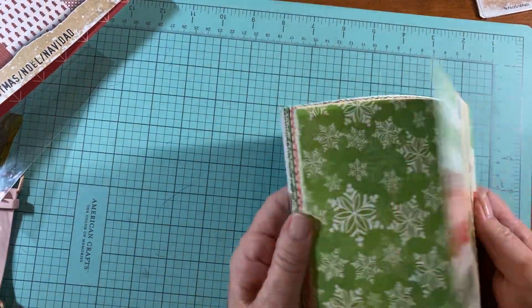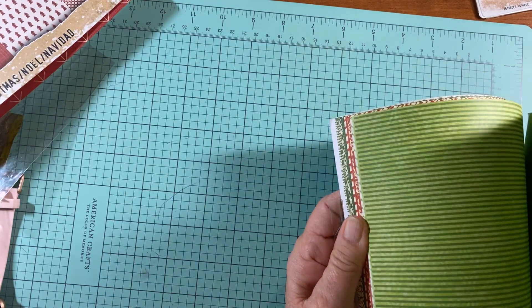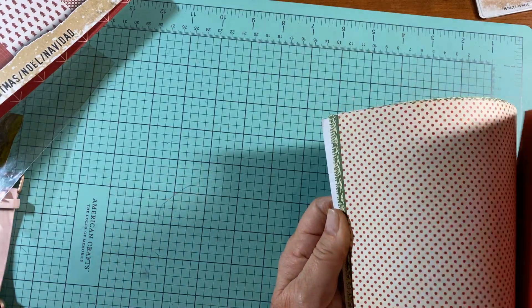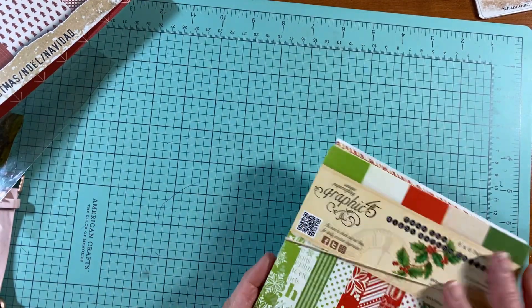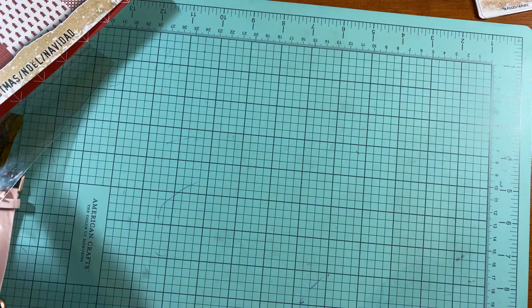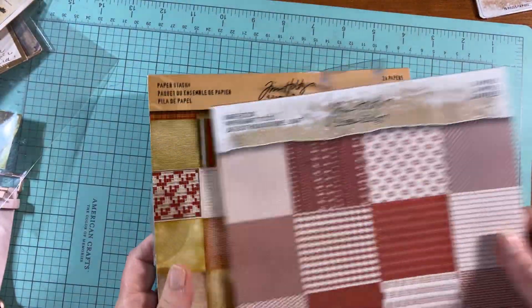The Graphic 45 has 36 pieces and it's six by six. This is perfect if you make cards, or if you already have Graphic 45 product and want to match colors, since their colors are usually consistent. It's great for Christmas projects.